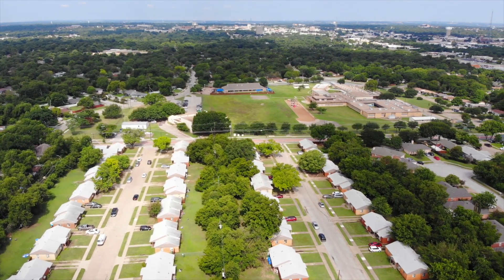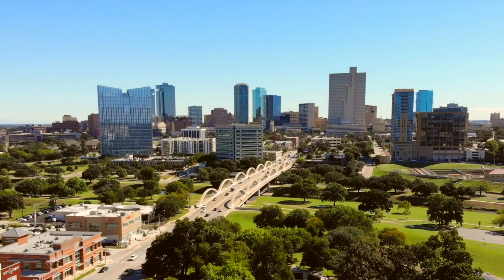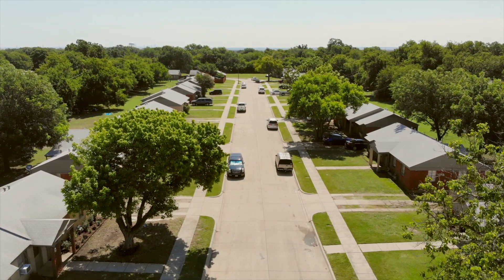It is situated between Dallas on the east and Fort Worth on the west, and is centrally located among some of the largest employers and entertainment venues in the DFW area.